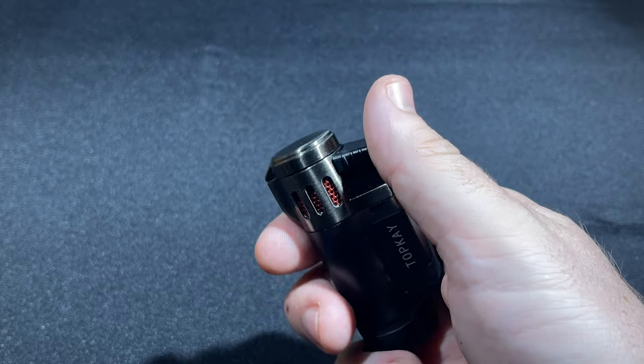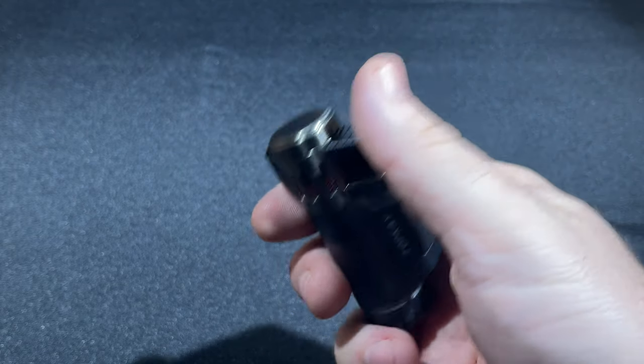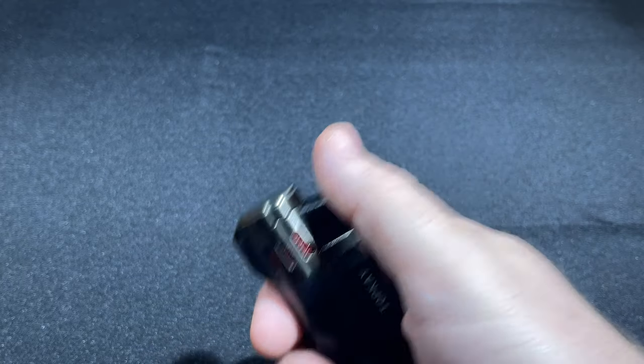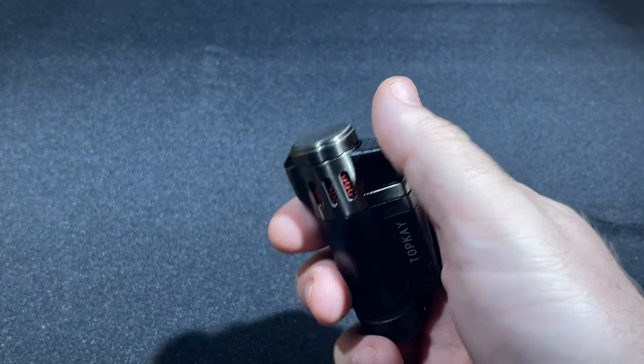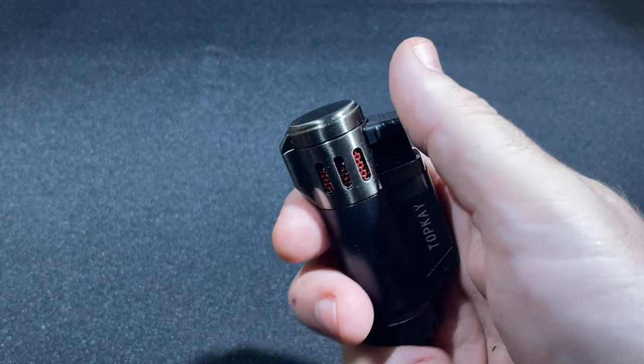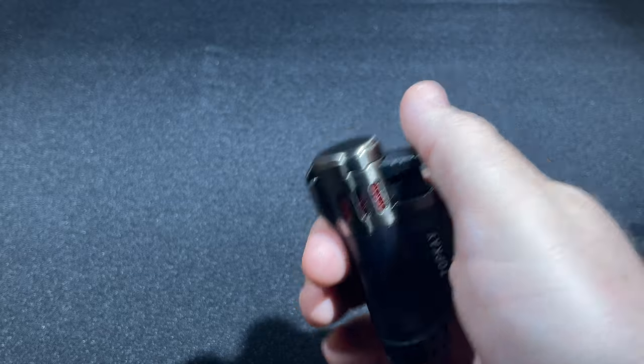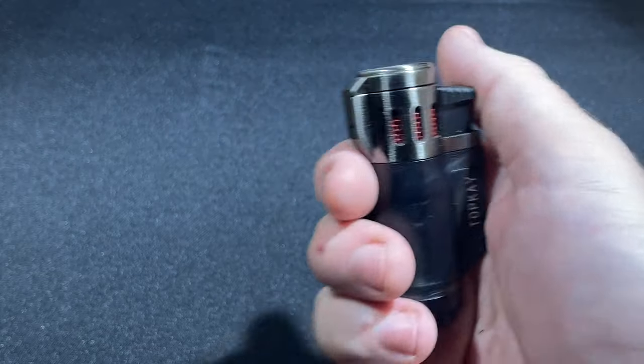I'm also not going to pretend that I don't think this $7 or $8 lighter is just going to keep working indefinitely. Given its price, I'll probably just throw it away, and I'm not going to send it in for warranty because from what I can tell there isn't a warranty. So I'm not really thrilled about a disposable torch lighter.